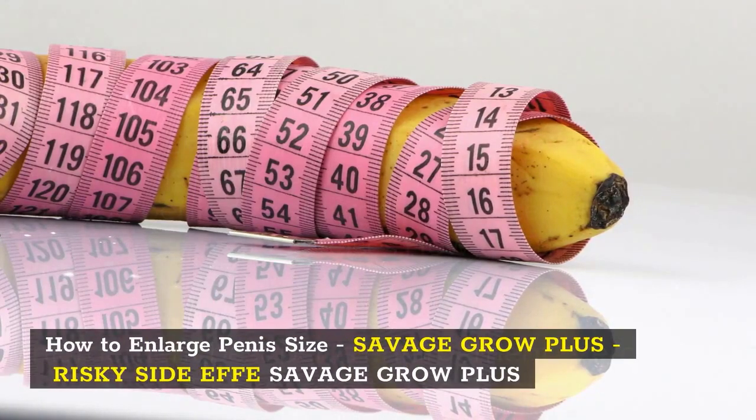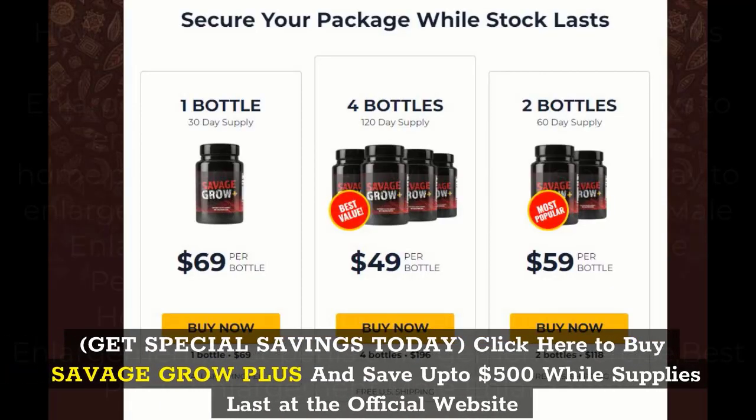How to Enlarge Penis Size: Savage Grow Plus. Click here to buy Savage Grow Plus and save up to $500 while supplies last at the official website.